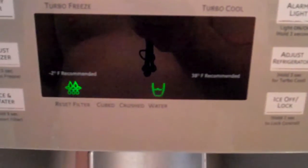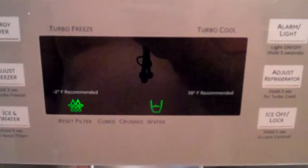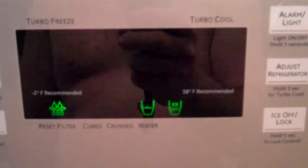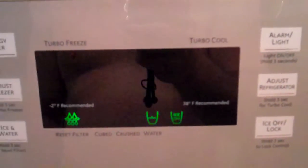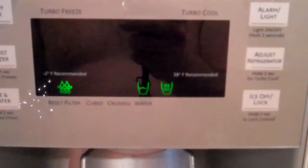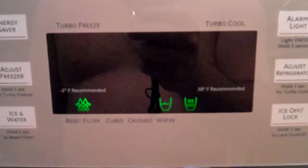It'll just start going into a random AK-47 mode — 24 hours a day, seven days a week, non-stop. Ice on, ice off, lock — it just likes to do stuff. It doesn't seem to be proximity-triggered; I don't think it's that high-tech. But in the middle of the night it'll wake you up.